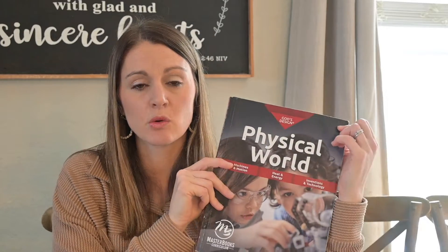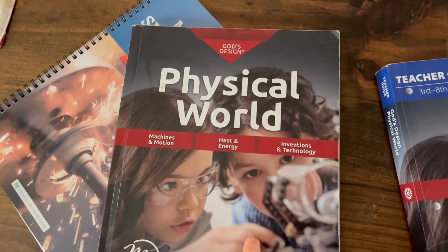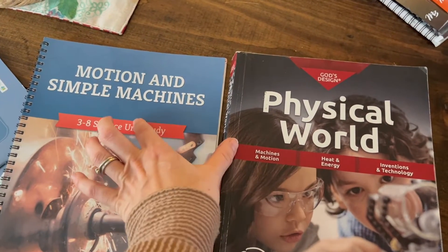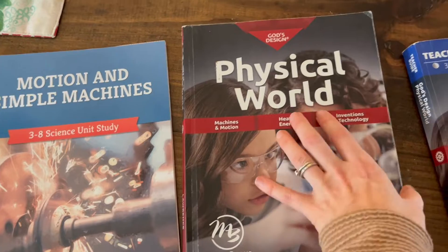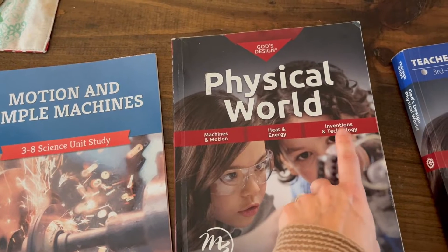The first time around we did God's Design. The second time around we did The Good and the Beautiful, and this is the one I liked better. Here is the Physical World book — it has machines and motions, heat and energy, and inventions and tech. I'm only going to be reviewing the machines and motions one because it's comparable if you're thinking about doing this for your middle-school-aged child. This is for about third through eighth grade, and both work for about the same range.